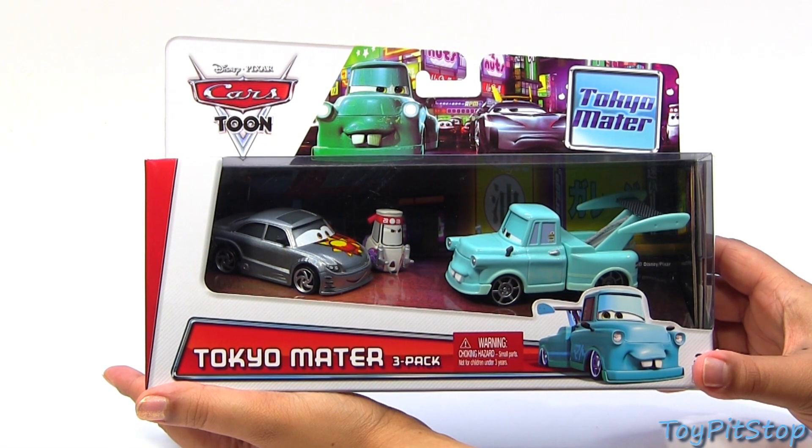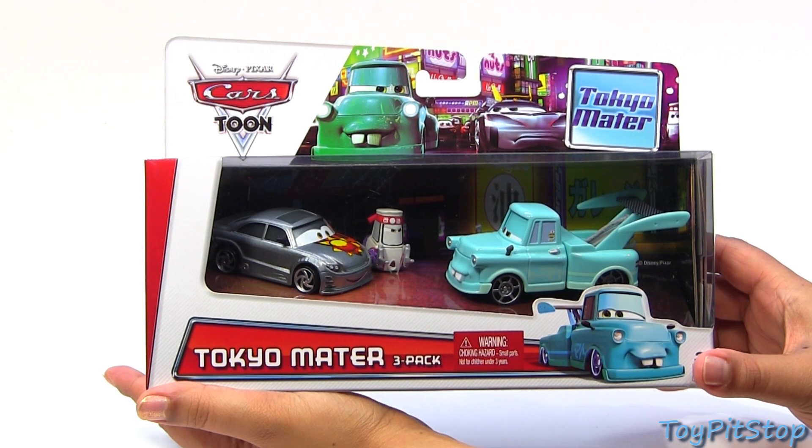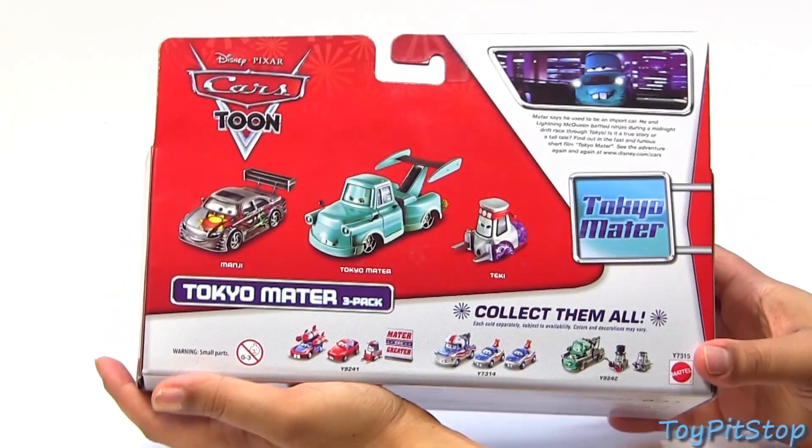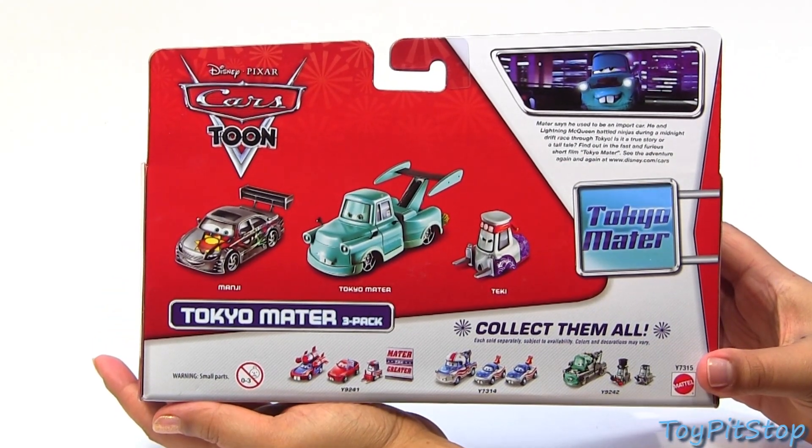Hey everybody and welcome to Toy Pit Stop. Today I will show you the Tokyo Mater 3-Pack from Mattel. Like the 3-Pack from yesterday's video, this is also available at Walmart and features Monji, Tokyo Mater, and Techie.